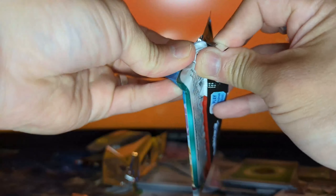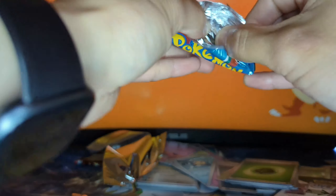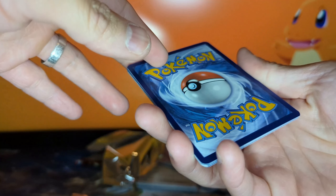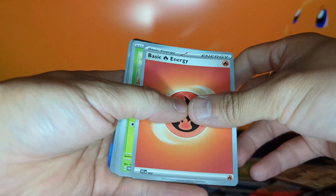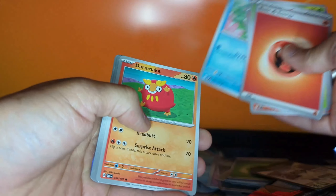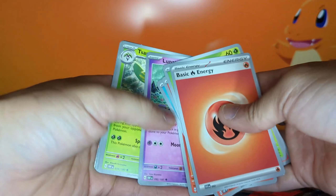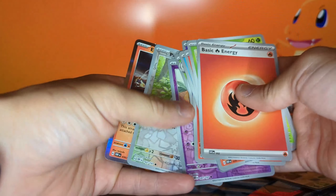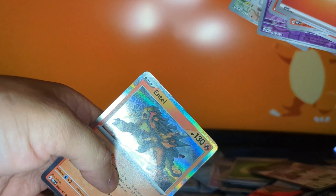Hopefully this last one will give us some last-pack magic, ladies and gentlemen. All right — it is going to be a fire energy for a fire deck, boom, I was right! Phantom force, Vulpix, Croagunk, Darumaka, Lunatone, Serena, Blackand Rock, reverse holo, Snubbull, Pidgey, and in the back an Antay — very nice!